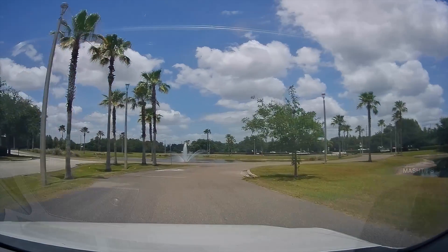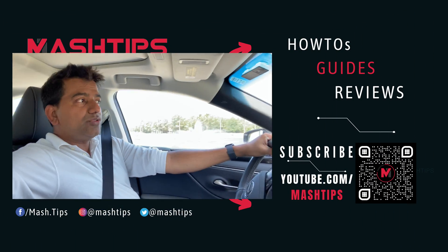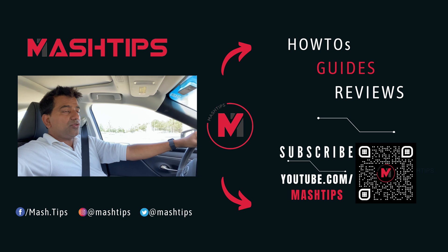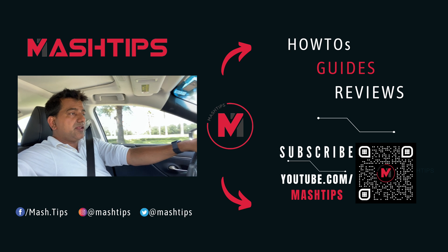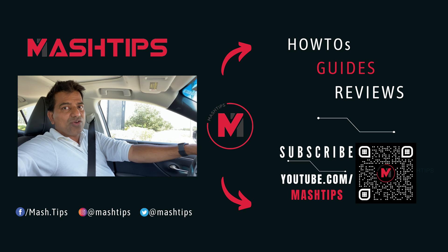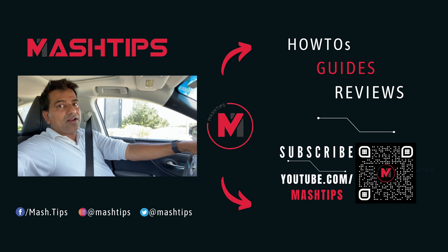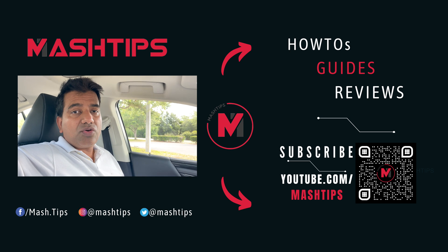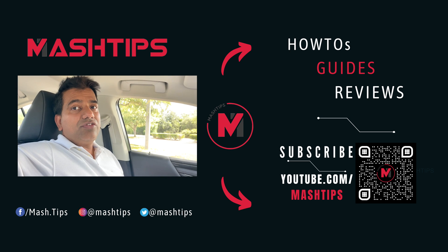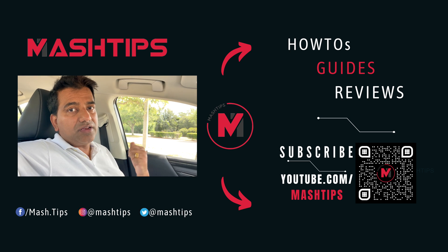I hope both iOS and Android developers can work together and figure out a common solution like AirTag that helps both iPhone and Android users track their personal items. Thank you for watching. Don't forget to subscribe and press the bell icon. We've published a couple of AirTag videos already — check those links on screen if you're looking for more.